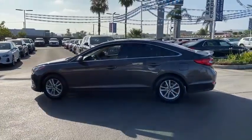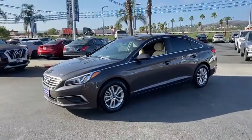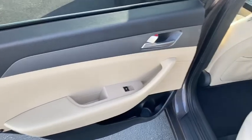This vehicle has less than 35,000 miles. Here are some of this vehicle's great options: anti-lock braking system, traction control, Bluetooth wireless data, and hands-free phone.